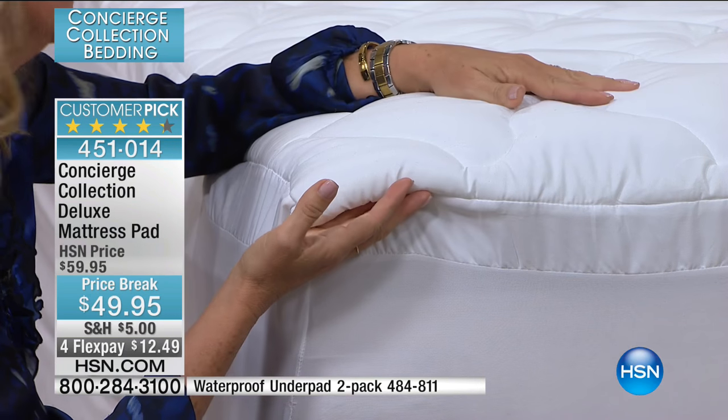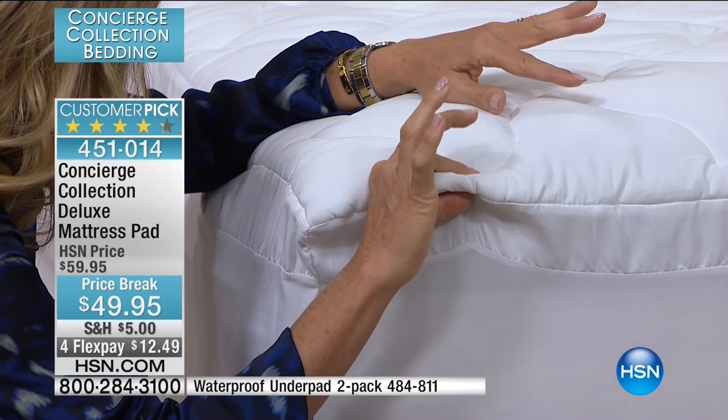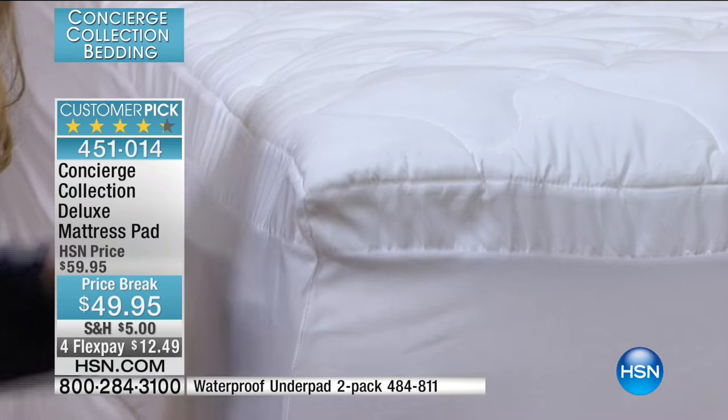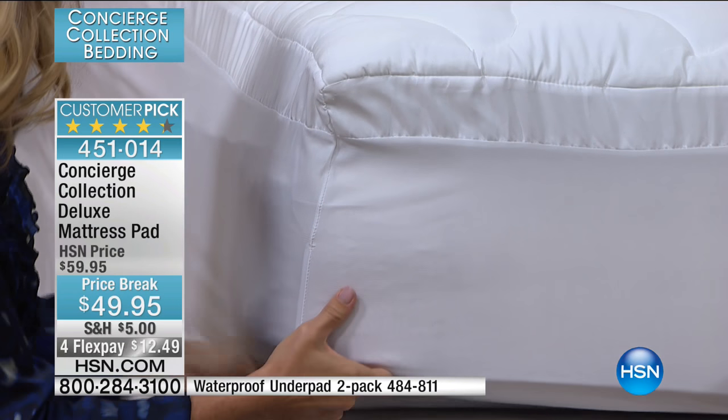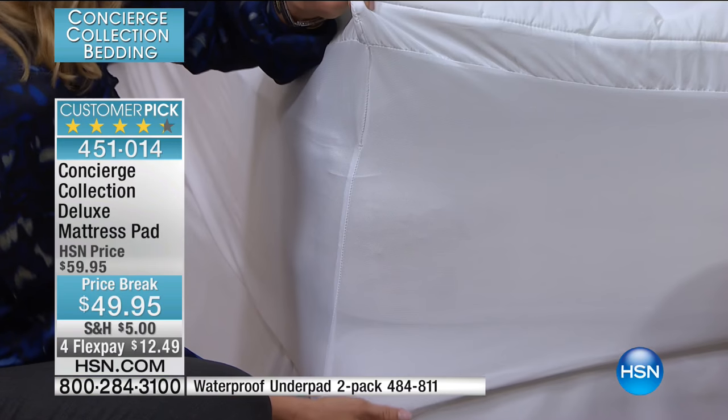The other thing I love about this one is it's so easy to launder. Microfiber, not as much fill. If you like to wash your mattress pad a lot, this would be a great one because it's super easy.